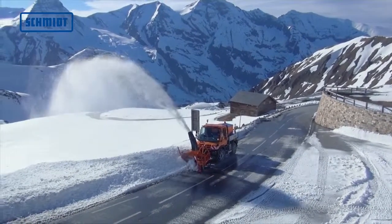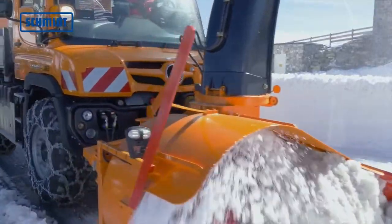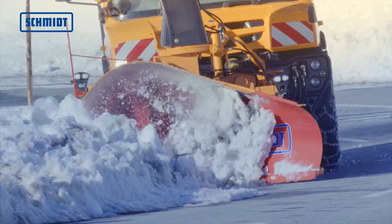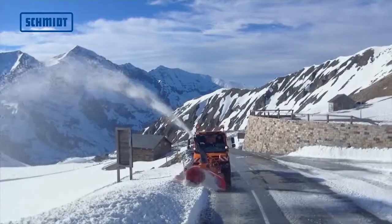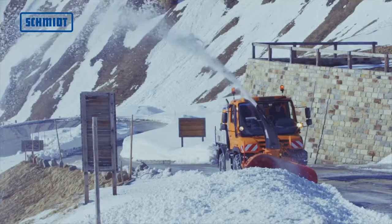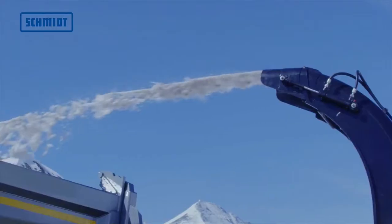The S3.1 mountable snow blower facilitates the removal of sidewalls. The feed plow ensures proper clearance, and a pre-cutting propeller loosens even the hardest snow. The S3.1 can be operated as a stand-alone snow blower. With a capacity of 1,300 tons per hour, it can also be used to load trucks.